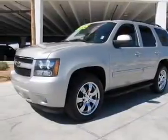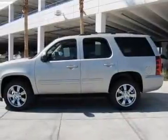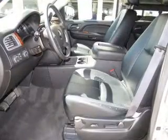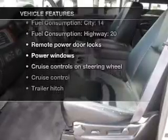GPS navigation will guide you to your destination. Stand out from the crowd with premium wheels. The anti-lock braking system will help deliver you safely to your destination. Tailor the temperature to your preference and your passengers. Plus enjoy these notable features that are included in this vehicle.